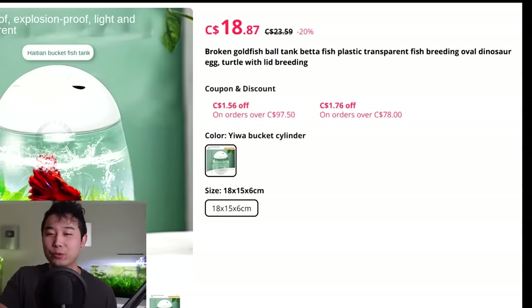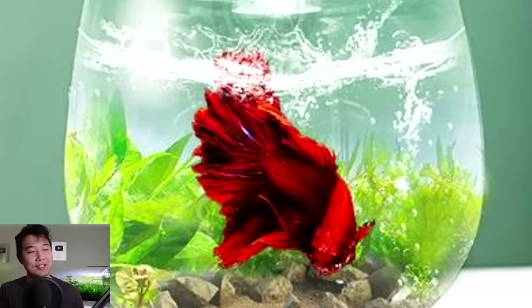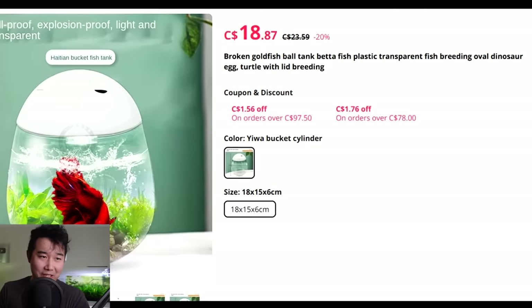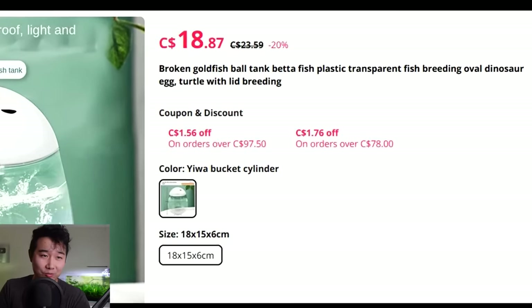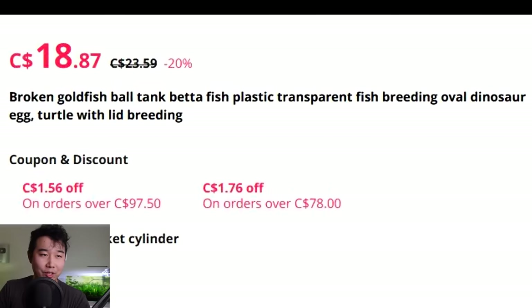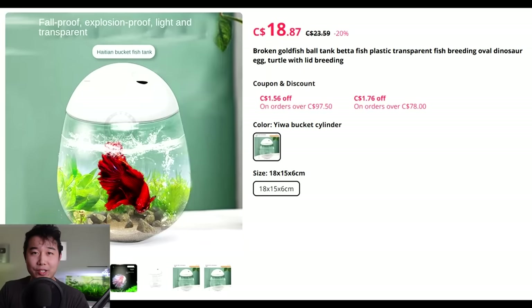How many explosions are we talking about? Or how did you test it? Can you imagine they fire a bazooka or a grenade at it and they're like, 'Is the betta still alive?' 'It's only in three pieces.' Broken goldfish ball tank, betta fish, plastic transparent fish breeding, oval dinosaur egg, turtle with lid breeding. Maybe it's just a bad translation.